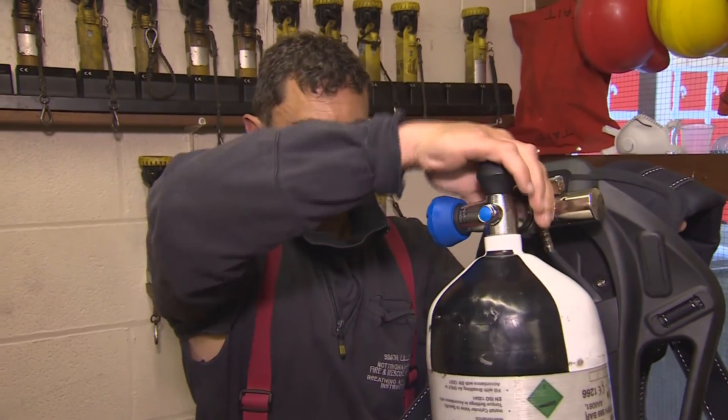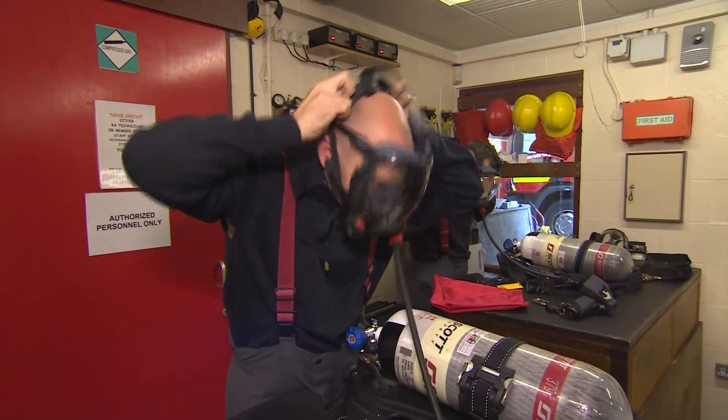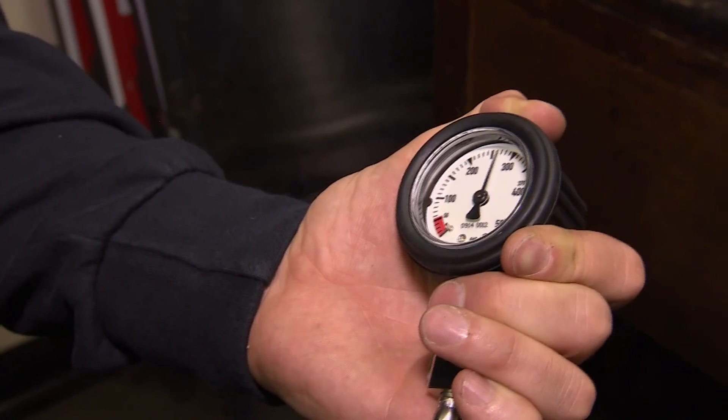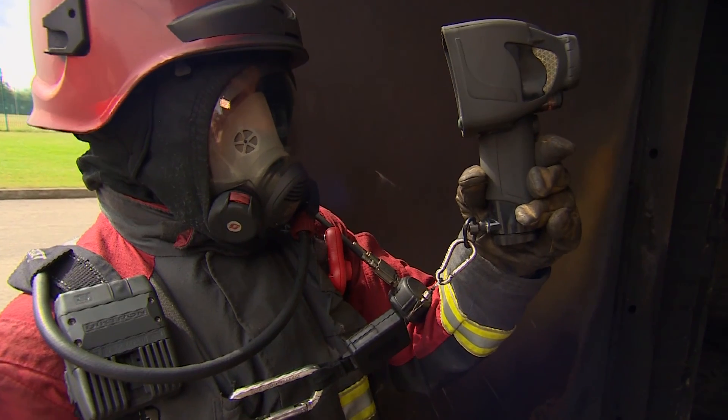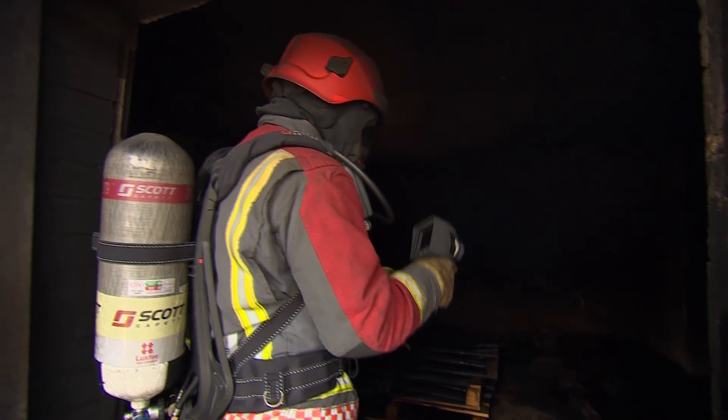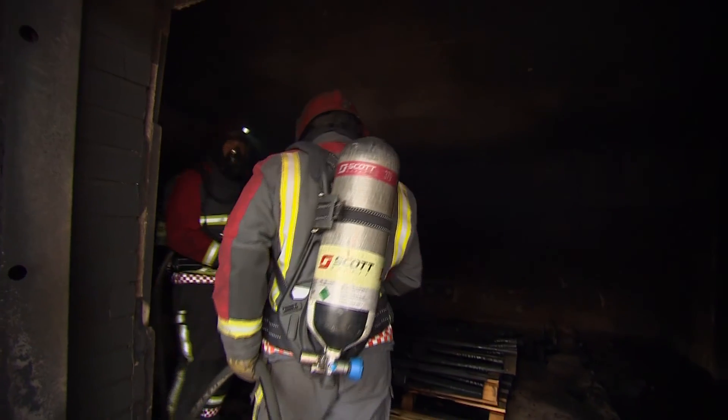Nottinghamshire Fire and Rescue Service has chosen to use Scott Safety equipment. Their extra capacity air cylinders and advanced thermal imaging cameras are the latest developments in the company's decades-long history of bringing innovation to the industry.